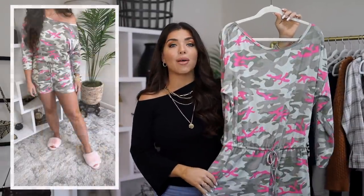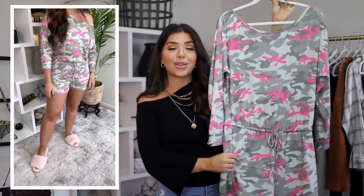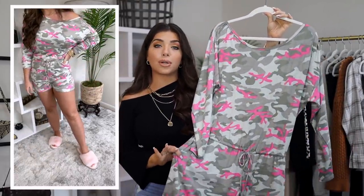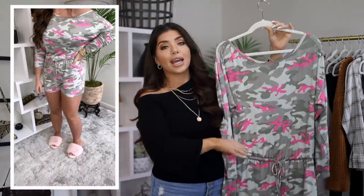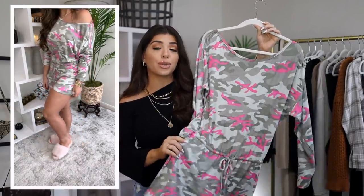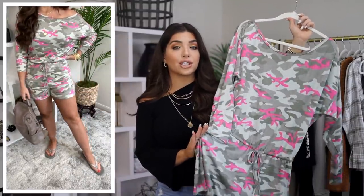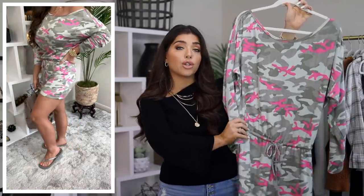This asymmetrical romper in camo print is from Scoop. It's comfy and loungy — a step up from just a pajama romper because of the off-the-shoulder look. I'm wearing it in my normal size medium but it comes in extra small to 3X. It's a rayon with spandex, feels great on the skin, it's lightweight. It has an elasticized waist with a drawstring and a lot of give and stretch. I'm a sucker for a good camo print.